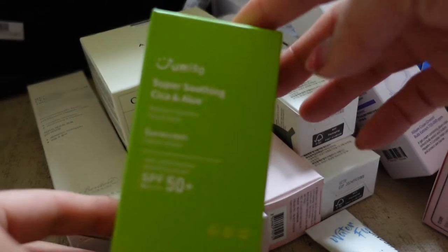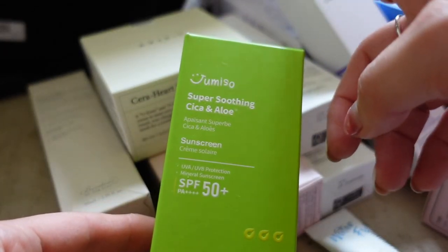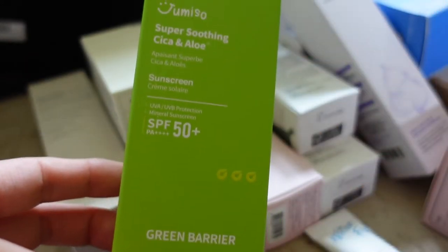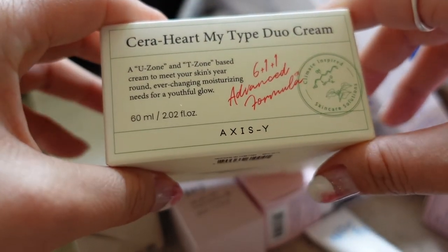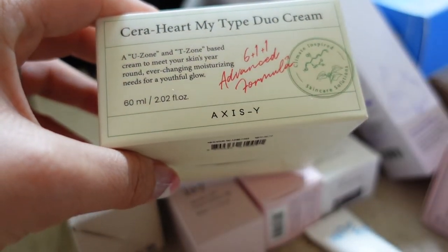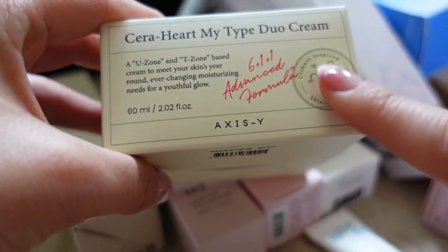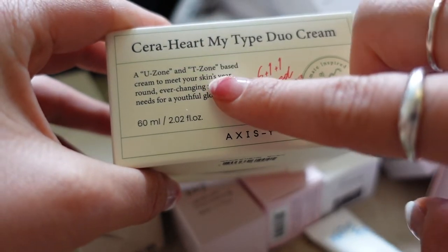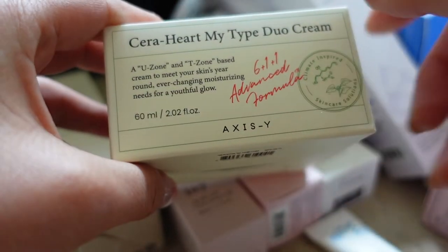They also have a physical sun cream in the cica and aloe range — a mineral sun cream that contains centella and aloe. I also have the Axis Y Duo Cream, where the idea is you can use one gel, lighter-weight cream for your T-zone for oily areas, and a more hydrating cream for drier areas such as cheeks.